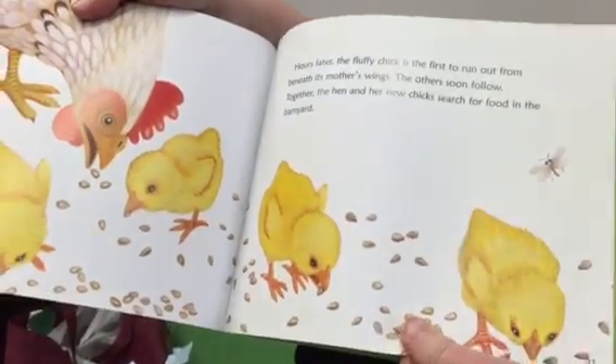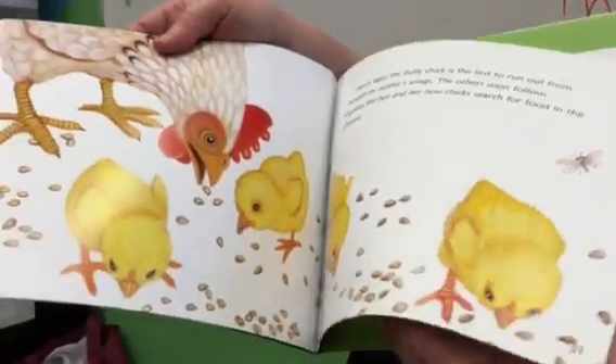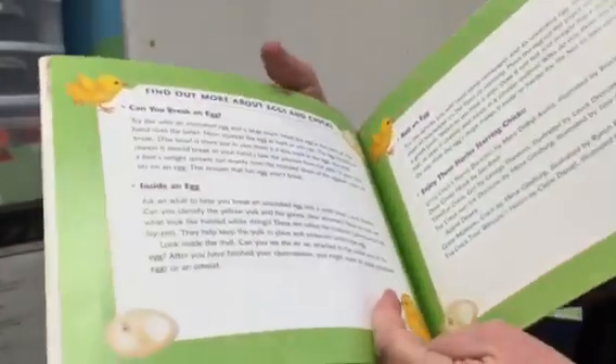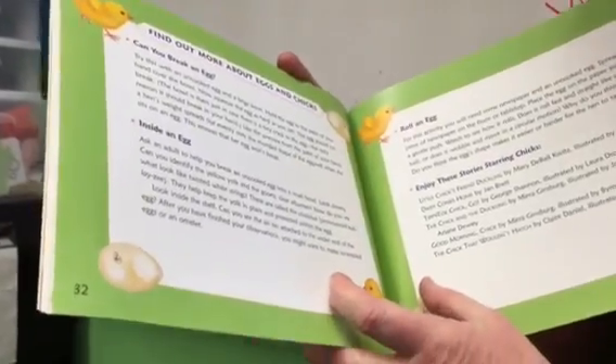Chicks don't get milk from their mother hen — they just peck from the ground. That was way cool. We found out more about eggs and chicks. Can you break an egg?